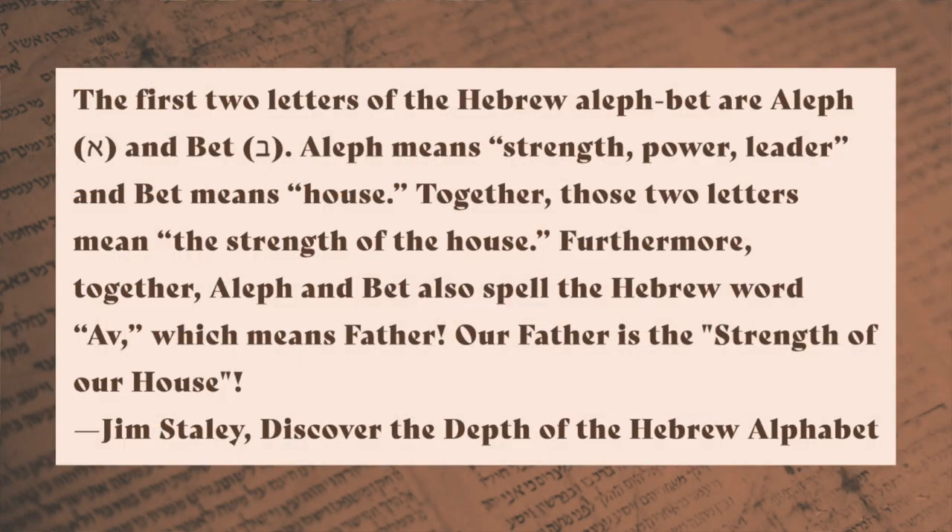The first two letters of the Hebrew aleph-bet are aleph and bet. Aleph means strength, power, leader, and bet means house. Together, those two letters mean 'the strength of the house.' Furthermore, aleph and bet together also spell the Hebrew word 'av,' which means father. Our father is the strength of our house.